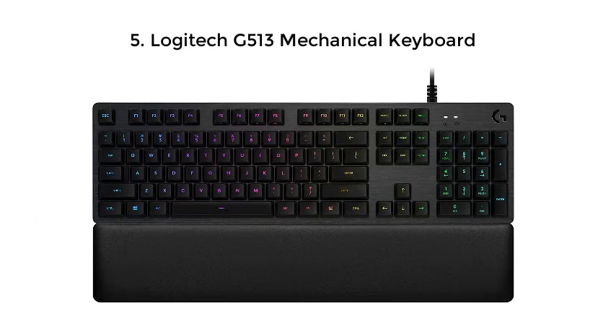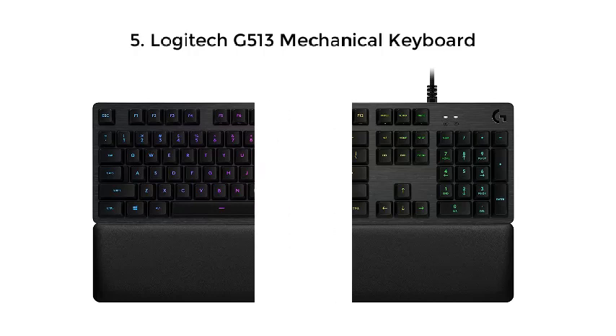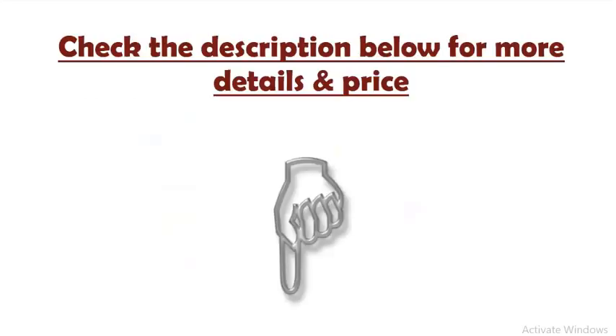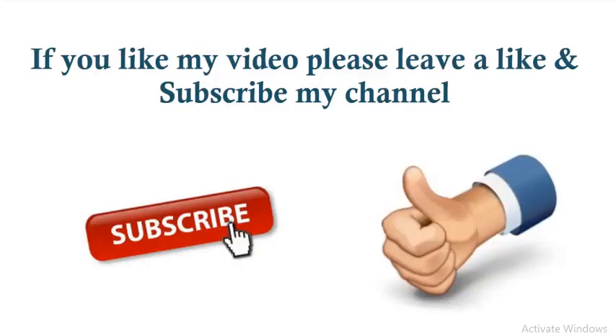5. Logitech G513 Mechanical Keyboard. Logitech is one of the more trusted computer brands in the world, so the G513's entry into this list is not surprising. It has a sleek and low-profile chassis designed to satisfy the needs of hardcore gamers. Check the description below for more details and price. If you like my video please leave a like and subscribe to my channel.